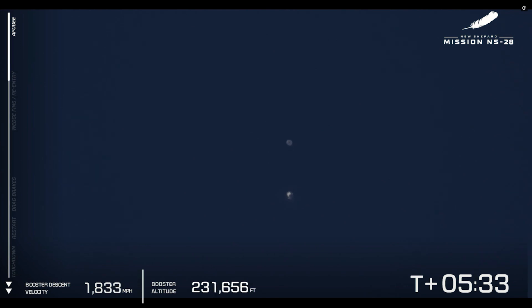We can really see that booster coming back down now. We're at just around 260,000 feet for that booster. That booster lands about two miles north of where it took off from on our landing pad. At about five and a half minutes into the mission, the booster is screaming back down to Earth and our astronauts are enjoying zero G.